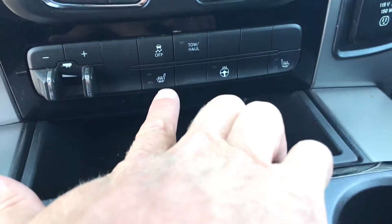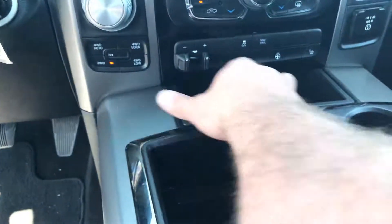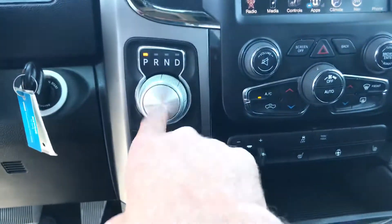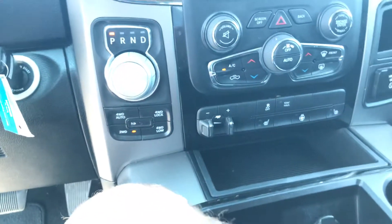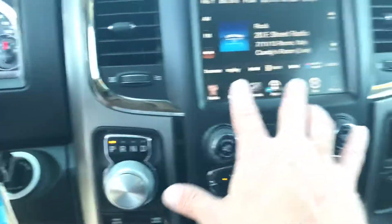You do have the trailer brake. Heated seats for both the front, and you do have a heated steering wheel. You have your tow haul, and here's how you actually work the Dodge transmission. All your four-wheel drive setup — just a really nice truck. Everything's touchscreen here.